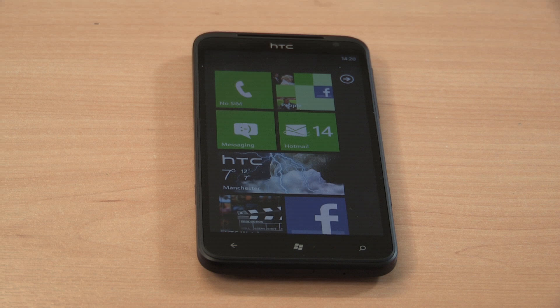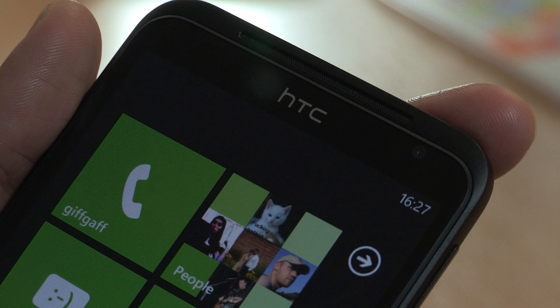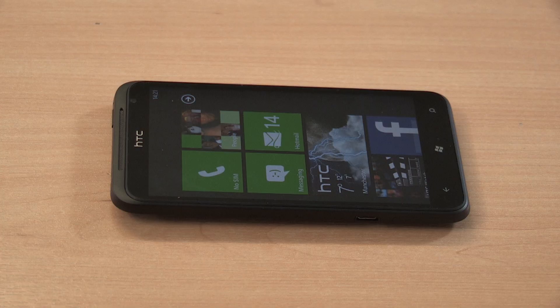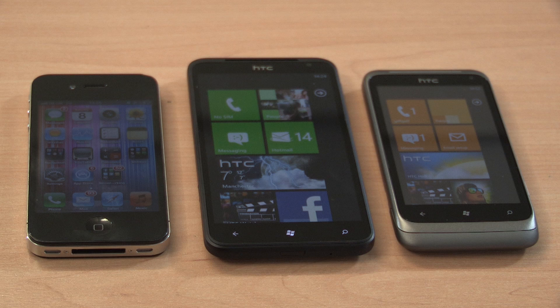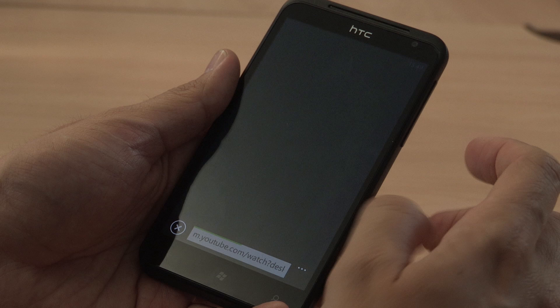Let's take a look at those specs. The HTC Titan is a display monster, killing every other phone in its path. At 4.7 inches, the phone is not just the biggest HTC phone, it's also the largest Windows Phone too. Its super LCD screen looks great and it also features an 8 megapixel camera and 720p HD video recording.